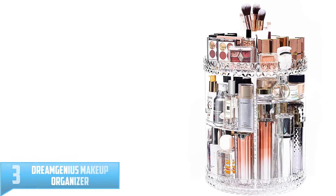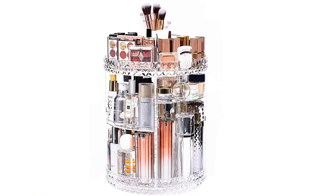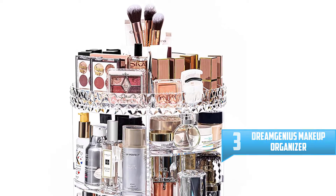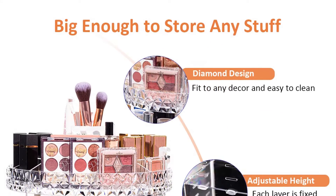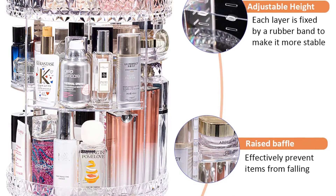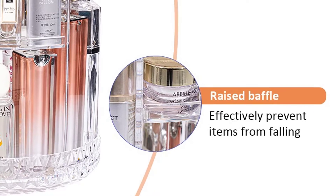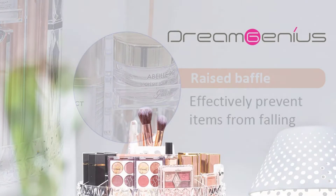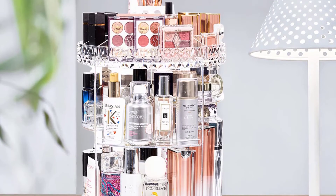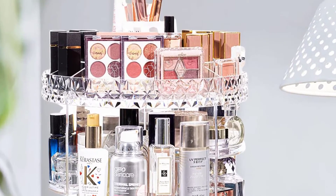Number 3: Dream Genius Makeup Organizer. With 4 color variants, you have plenty of choices when choosing this makeup organizer. It consists of 6 layers in total, which you can adjust to create large compartments. The top compartment is especially suitable for storing large accessories and large bottles. The trays are highly durable and can handle high weight. It is easy to assemble, and the PS material makes it durable and easy to clean. All these features combined make it an excellent choice for a rotating makeup organizer.